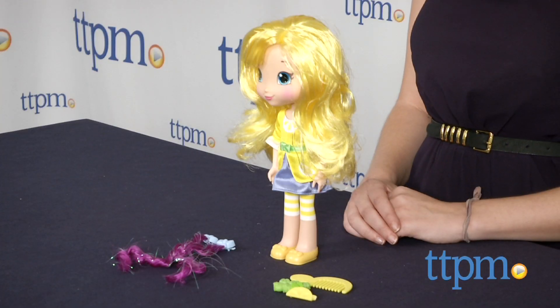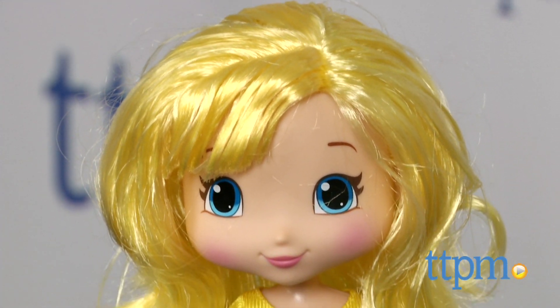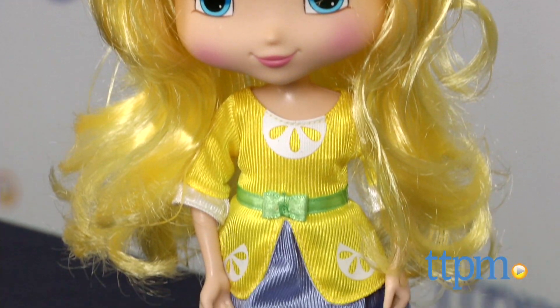Hi, this is Jen from TTPM, and I'm here with a Strawberry Shortcake Lemon Meringue styling doll from The Bridge Direct. For fans of the sweet-smelling world of Berry Bitty City and Strawberry Shortcake, Lemon Meringue is one of the sweet-scented dolls to add to your collection.